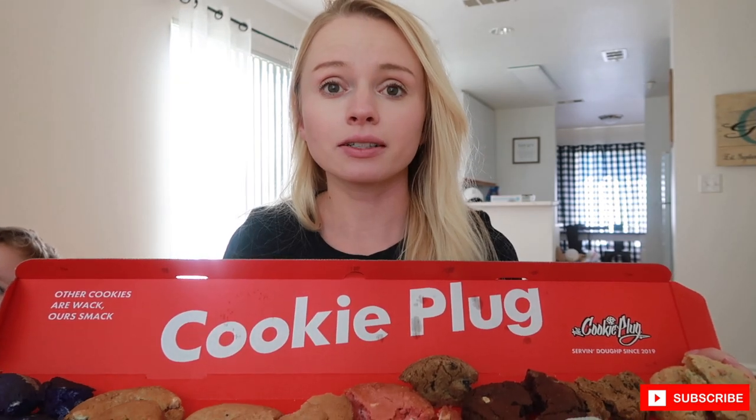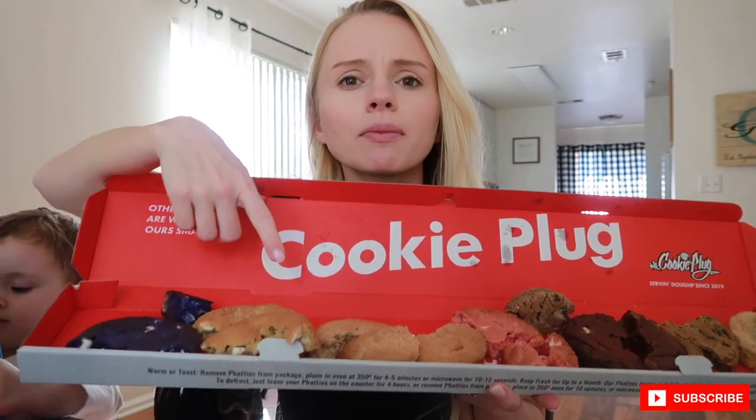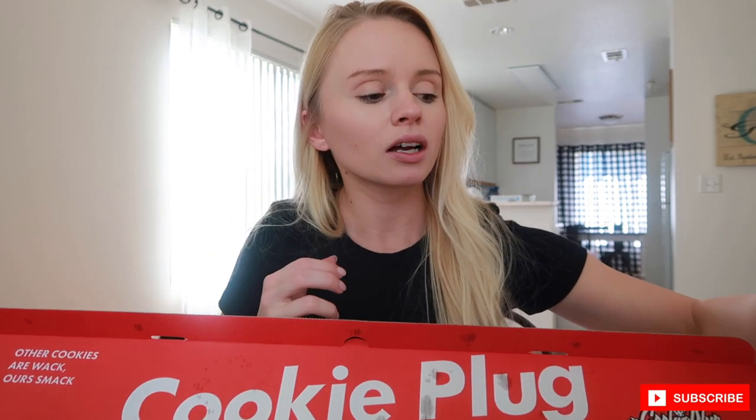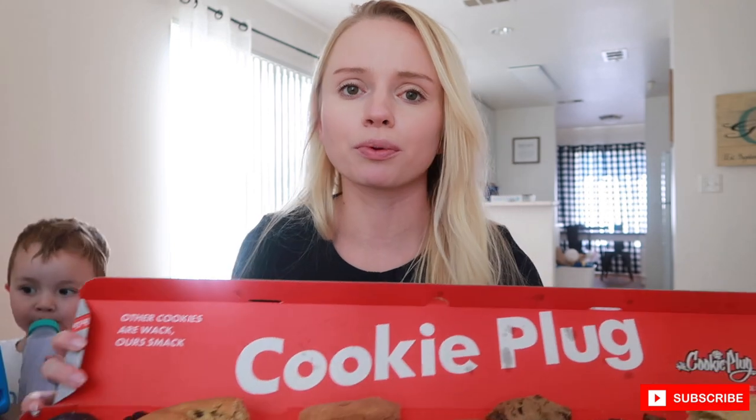That's all the cookies! The white chocolate macadamia nut one was by far my favorite, then the snickerdoodle, and actually the fruity pebbles one might be my number one — let me try again. Yes, the fruity pebbles is number one, then the white chocolate macadamia nut, then the snickerdoodle, and the strawberry cheesecake one was super super good too.